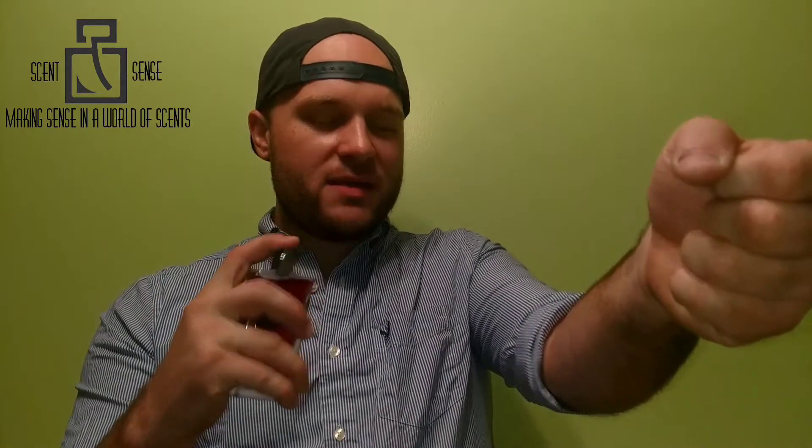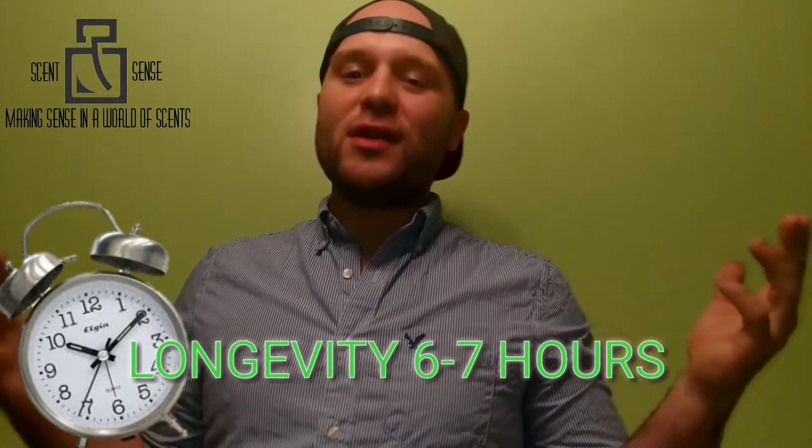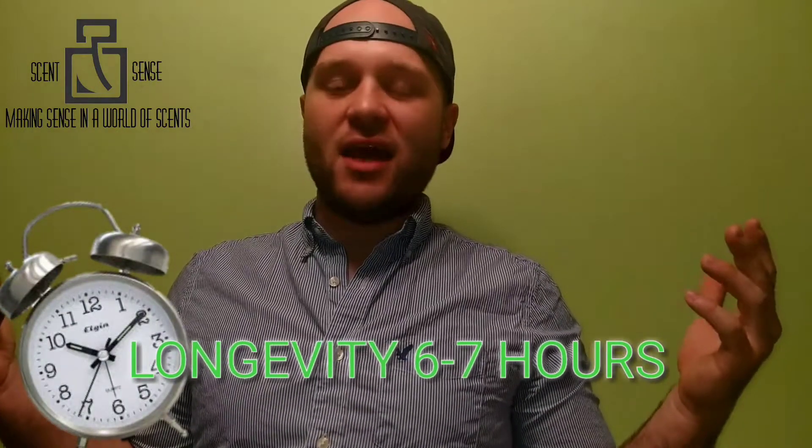The spray is pretty good — it has a pretty good mist. As far as longevity, I get six to seven hours. Yeah, on a $35 fragrance I get six to seven hours.